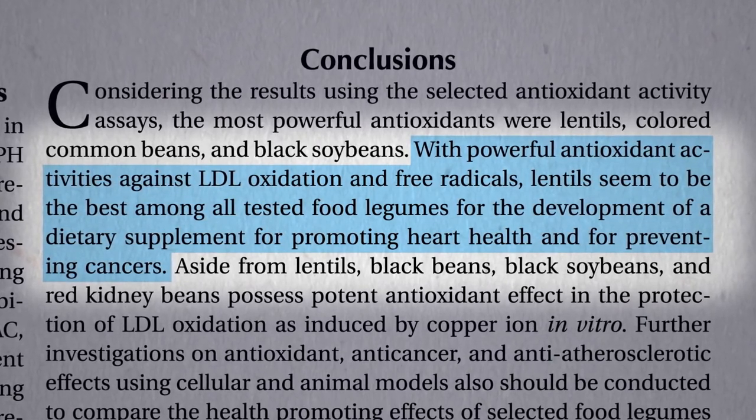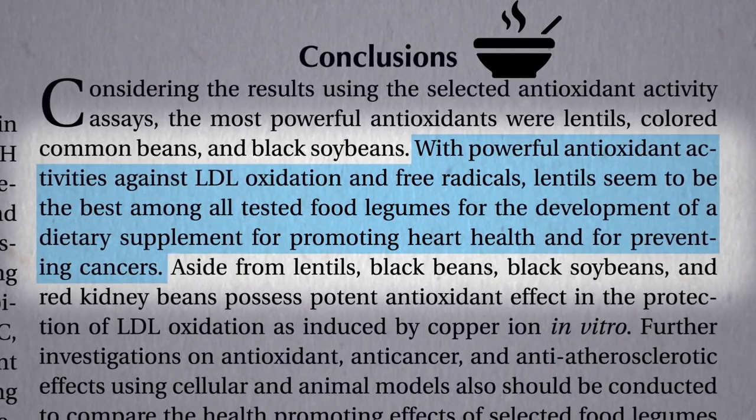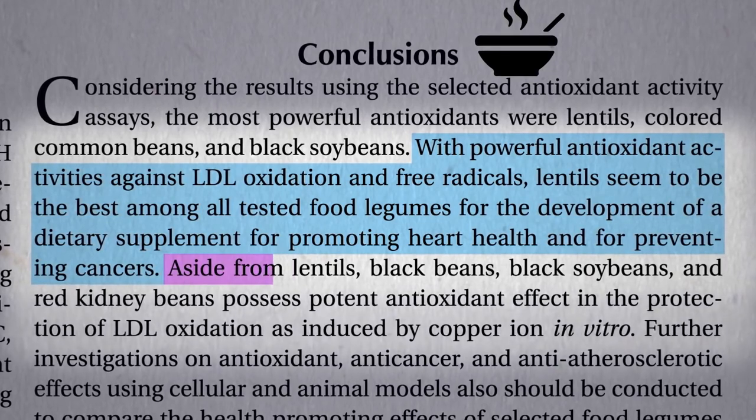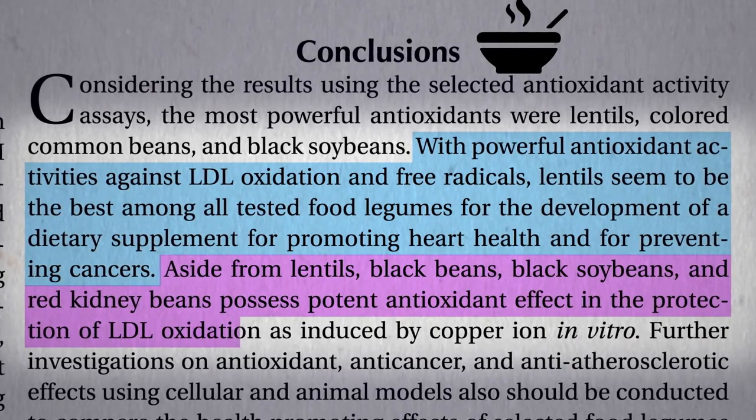Or you could just have some lentil soup. I just throw them in my pressure cooker with oat groats when I make oatmeal. Aside from lentils, black beans, black soybeans, and red kidney beans also seem to top the list.